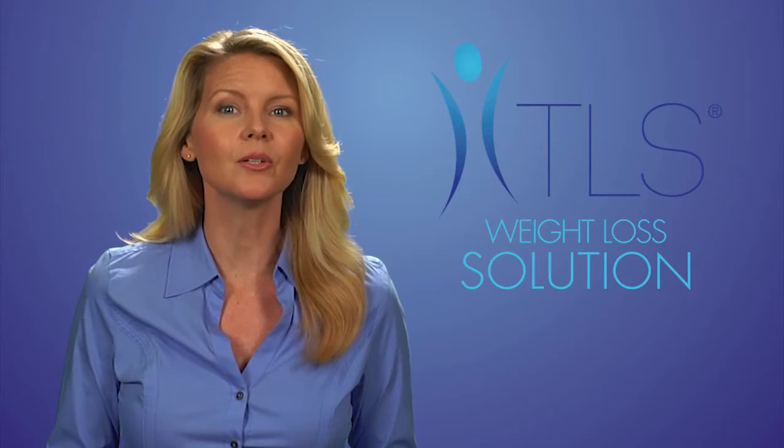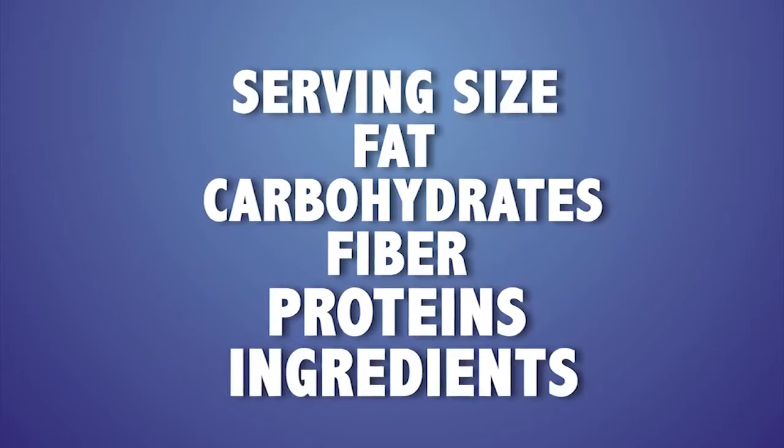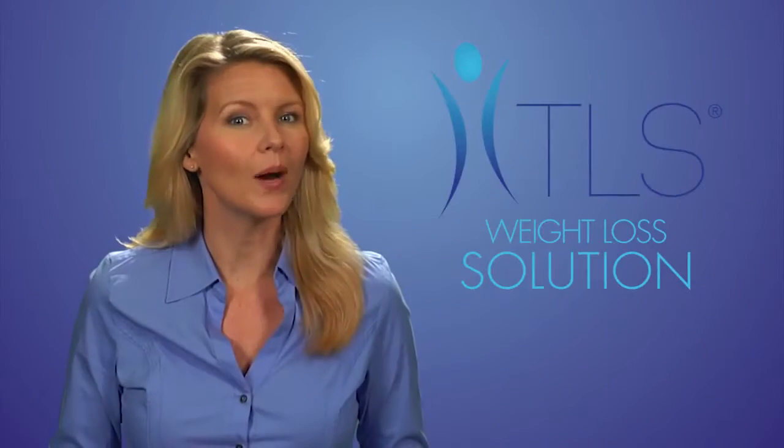There are certain areas on labels that you should pay attention to. These include the serving size, fat, carbohydrates, fiber, proteins, and ingredients. Let's tackle these one at a time.